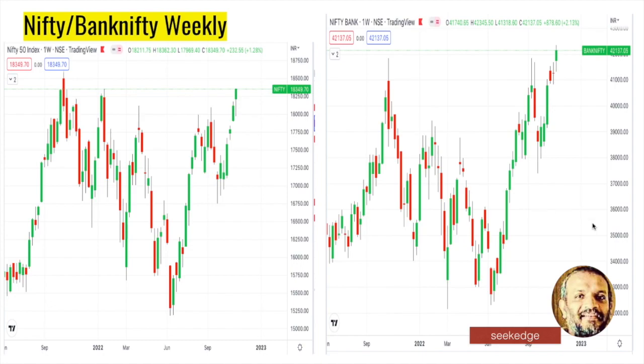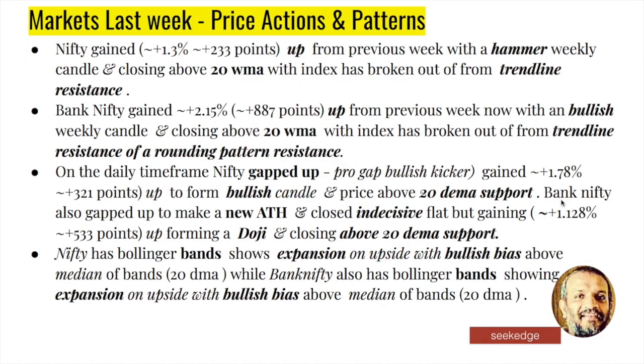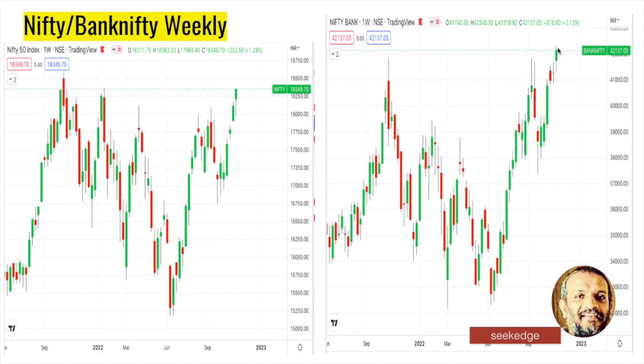In the weekly chart of Bank Nifty, it's not a hammer - it's a clear bullish candle. Some profit-taking has happened after it made a new all-time high above 42,000 levels. Bank Nifty last week made a new all-time high. Although we had an all-time high a few months back, Nifty has not yet broken its all-time high, but Bank Nifty has made a new all-time high last week. That's clearly bullish, and Bank Nifty is one that primarily drives the Nifty.